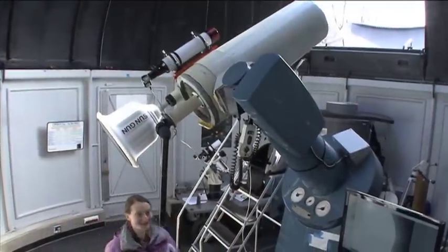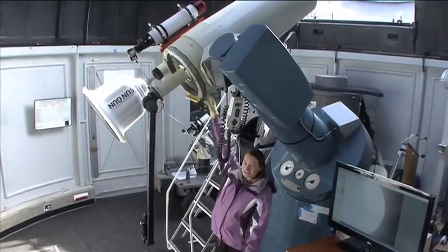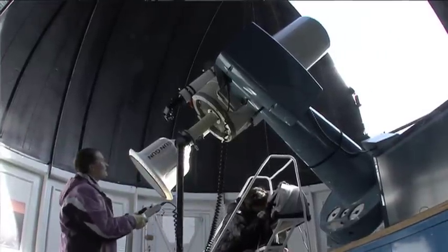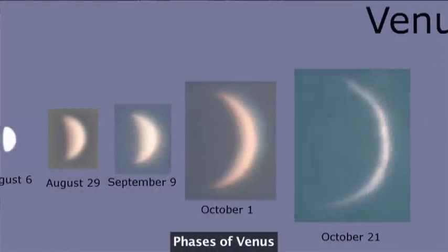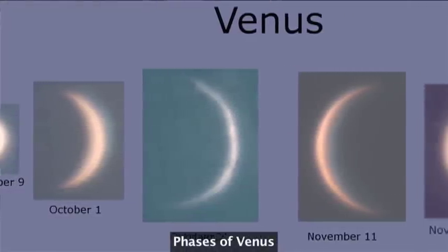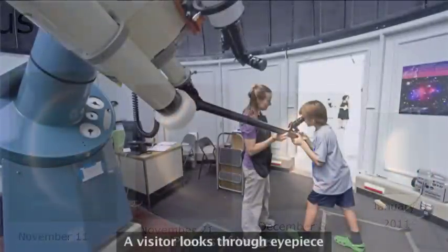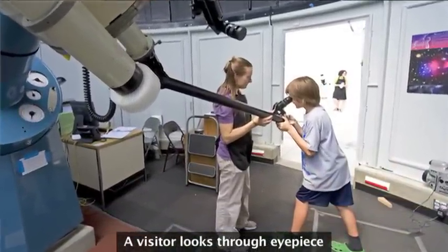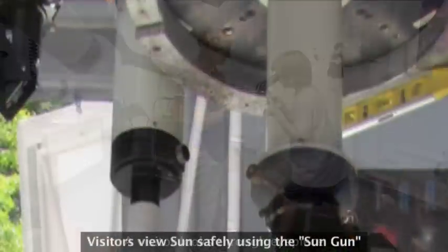The observatory's main telescope is a 16-inch Bowler and Chivins telescope — it's this one right here — and it's a reflecting telescope, which means it has mirrors inside. We use it to look at planets during the daytime, usually Venus, and we can also take pictures of Venus to show how its phases change from week to week over time. We had an articulated eyepiece specially made for the telescope so that visitors of all heights can reach the eyepiece and see what we're looking at.